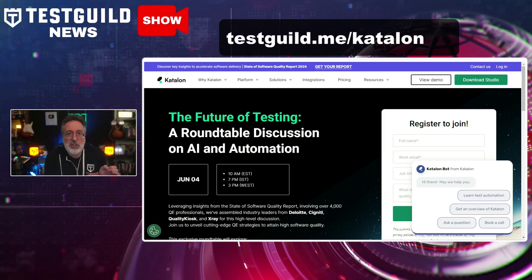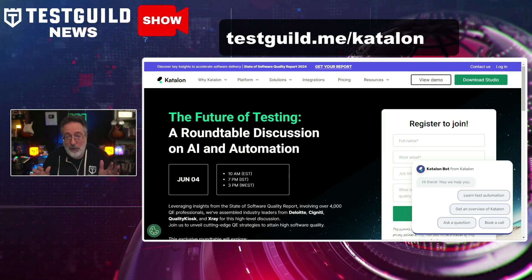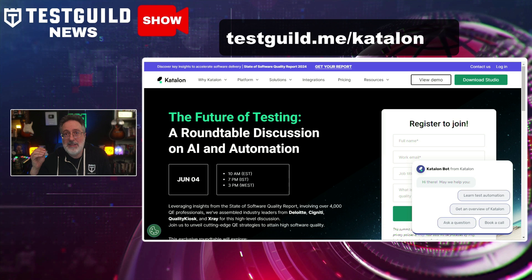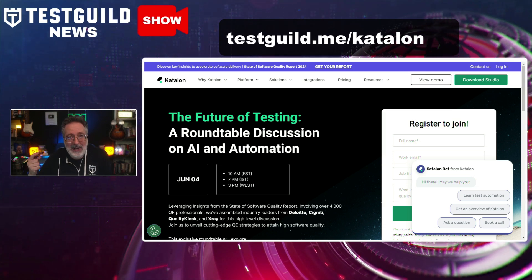What's great about this webinar is it leverages insights from their State of Software Quality Report, which included over 4,000 QE professionals, and assembled industry leaders from Deloitte, Signity, Quality Kiosk, X-Ray, and more for this high-level discussion.